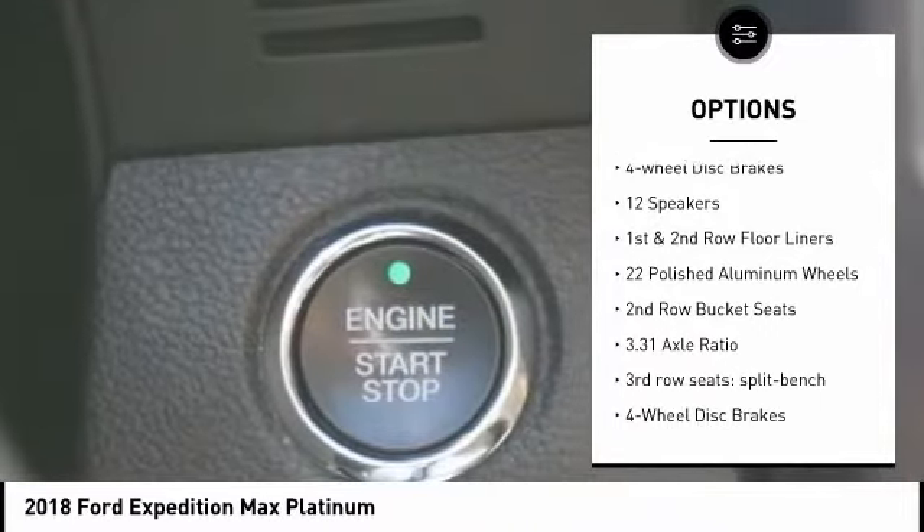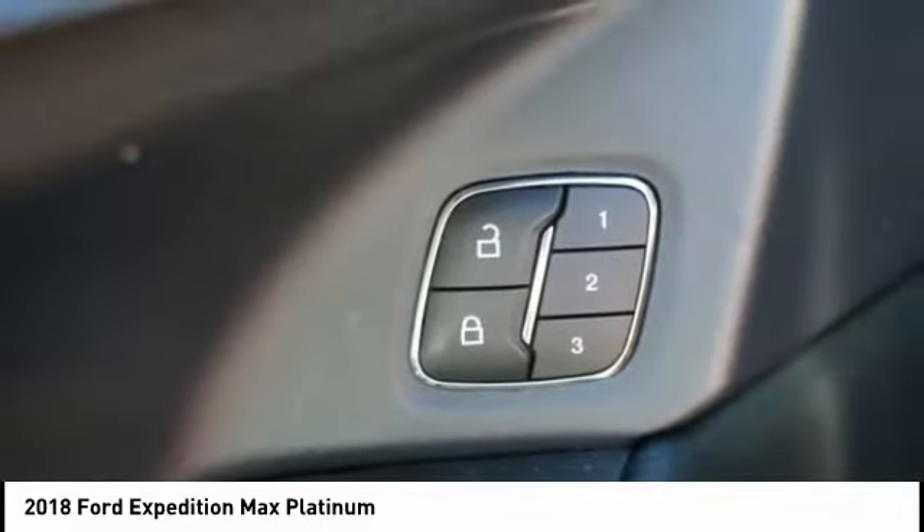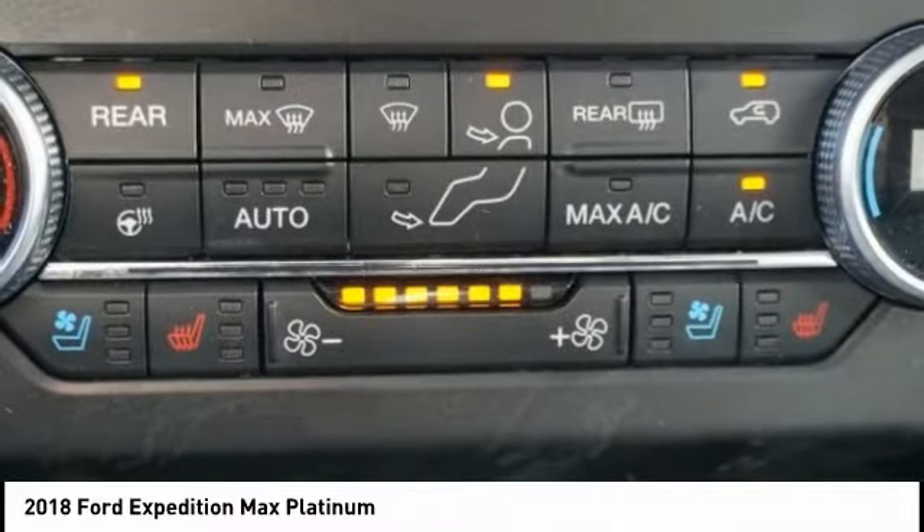Remote keyless entry, fog lights, power moonroof, rain sensing wipers, four wheel disc brakes. If you like it online,